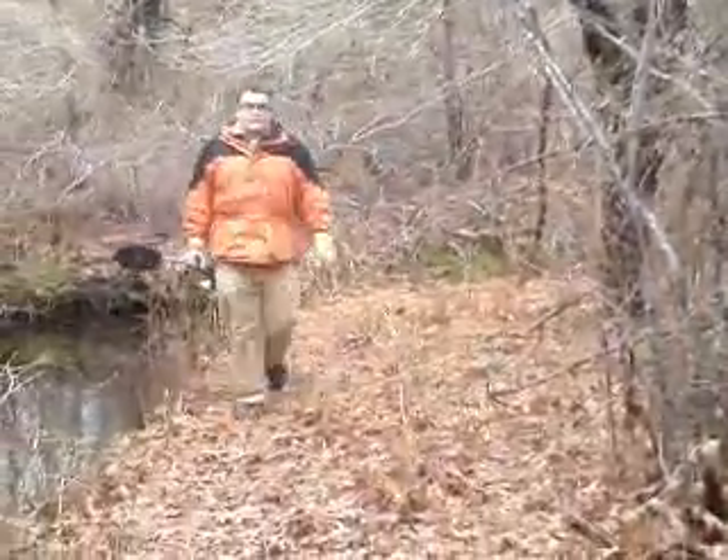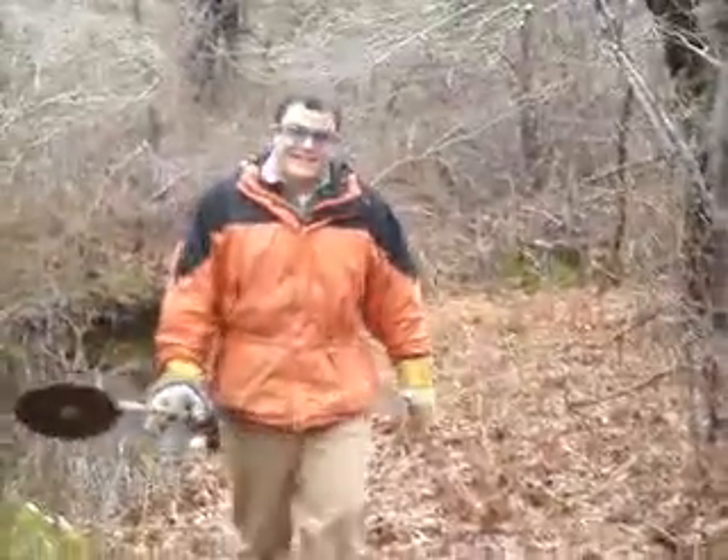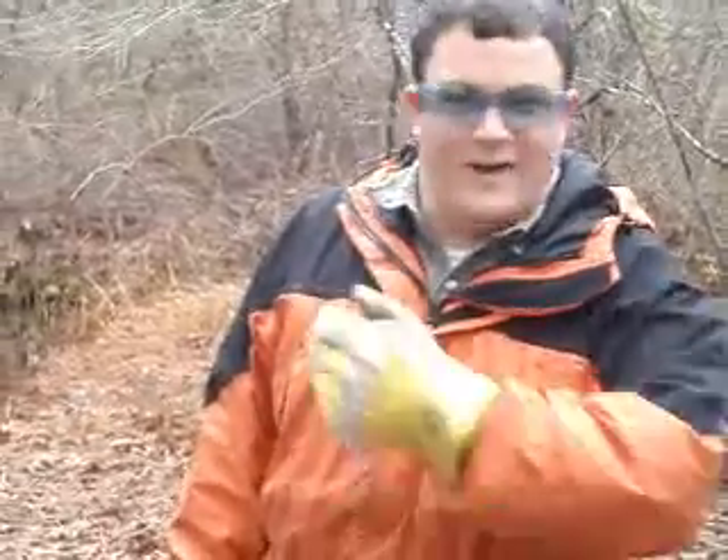It's Ryan Mann. We are cleaning out the herring run here at Skiniquid Pond to try to make it easier for the fish to be able to get up to the pond and spawn. How many people you got in there? There's probably about 15 of them.